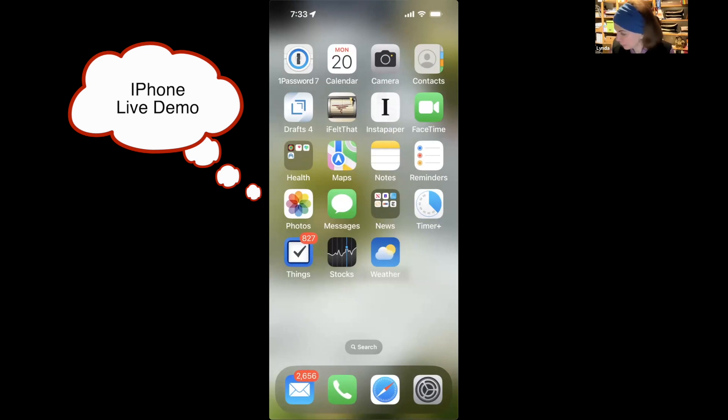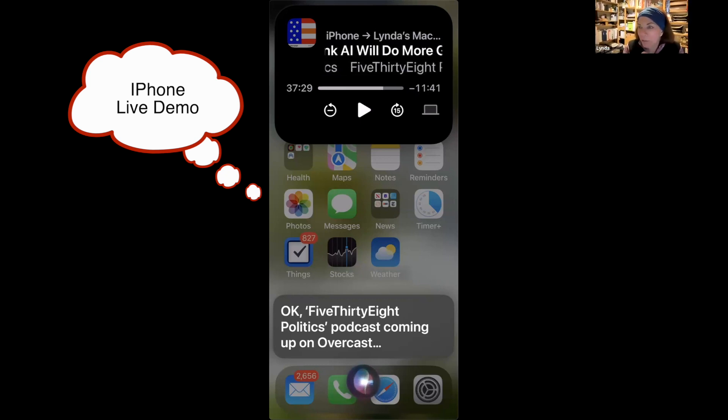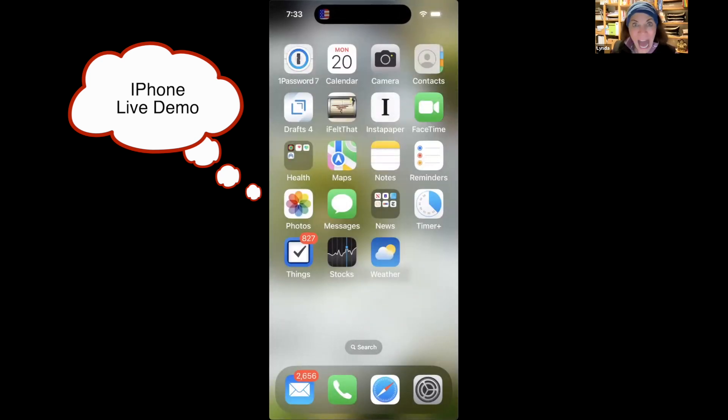Going even further — non-Apple apps. [Demo] 'Play 538 podcast.' Siri opens it in Overcast, not Apple Podcasts — because Overcast is the podcast app I use all the time. It didn't say 'I don't know what you're asking for'; it went straight to the podcast in another app. That surprised me. How does it know? I didn't set up anything — I was just experimenting and it worked.